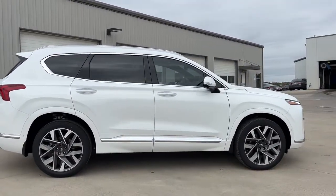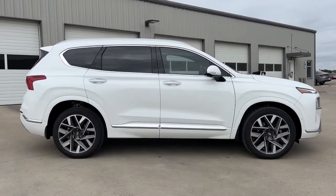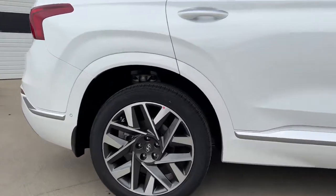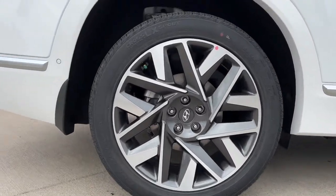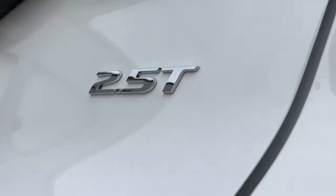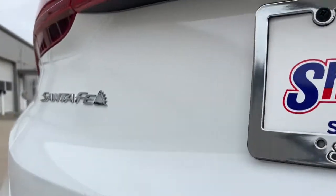The following are some of this vehicle's highlighted options: keyless entry, sun moonroof, navigation system, satellite radio, power passenger seat, power liftgate, heated rear seat, dual zone AC, power driver seat, alarm.